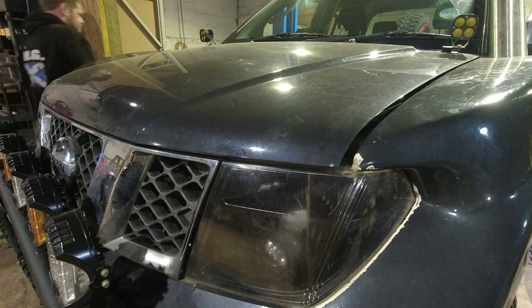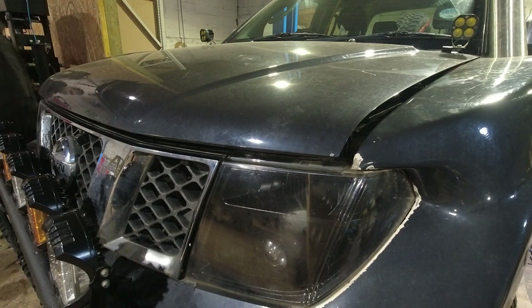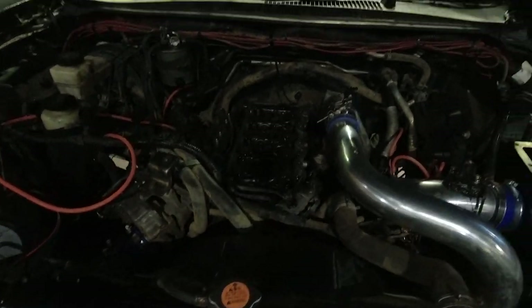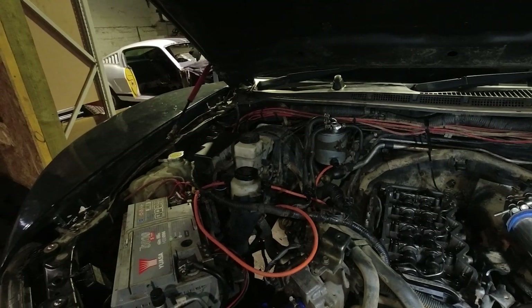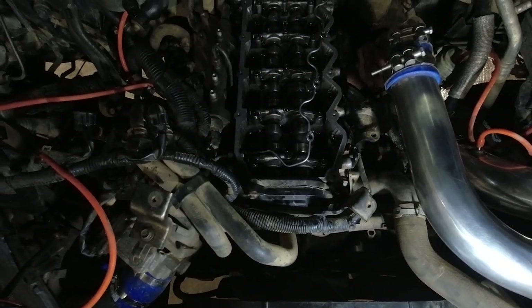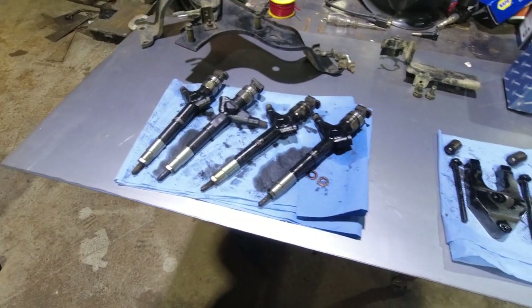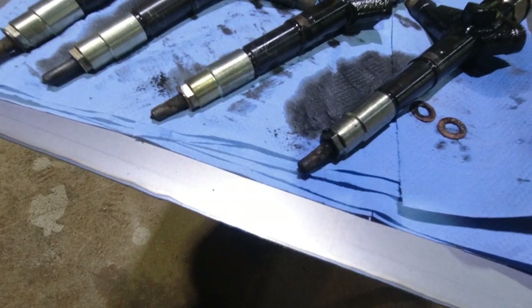Take a look at this. Does anybody see anything possibly out of place, or even missing? That is Hippo's injectors. I'll try and get them into focus a little bit, but they are not in the best shape.